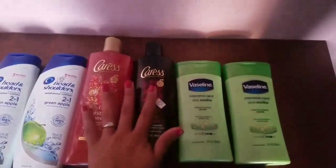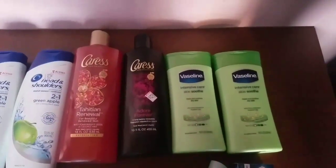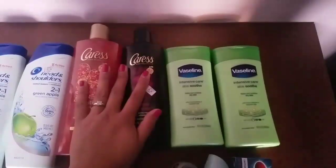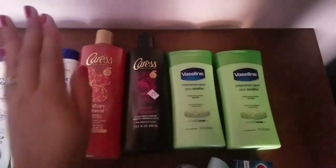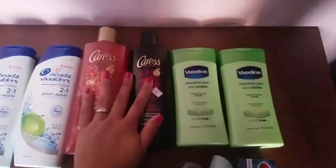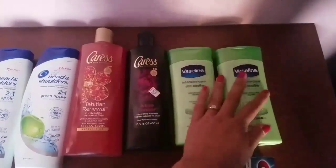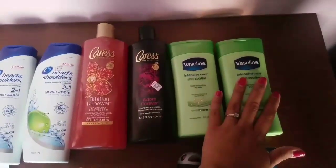Last but not least, we have the Caress and Vaseline deal. They are buy one, get one 50% off, plus when you spend $15, you get five ECBs, limit of one. These are $6.29 and these are $4.19. However, I did this in two separate transactions — a Caress and Vaseline in the first, and a Caress and Vaseline in the second. So these rang up to $6.29 and these rang up at $2.09, totaling $16.76 for all four.